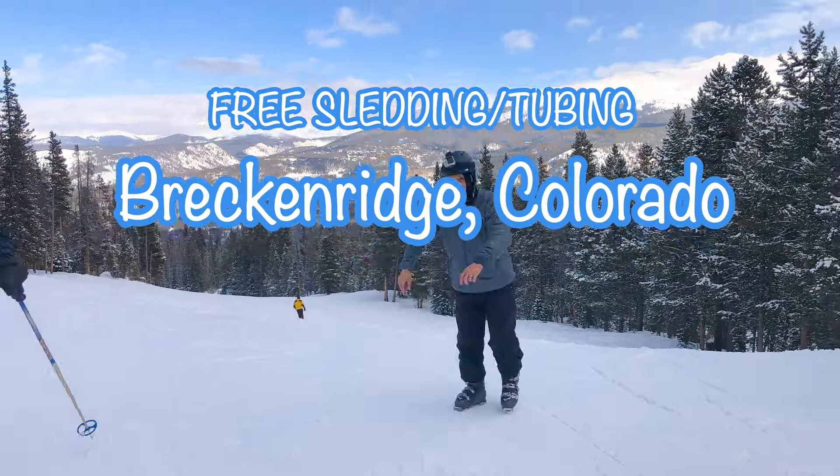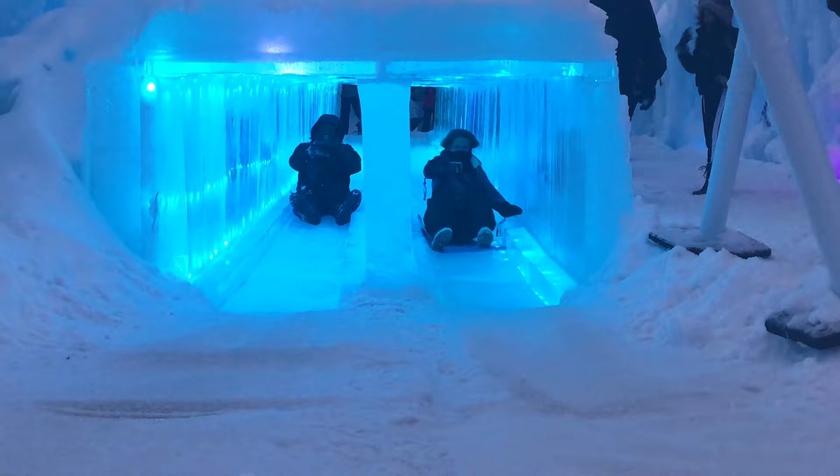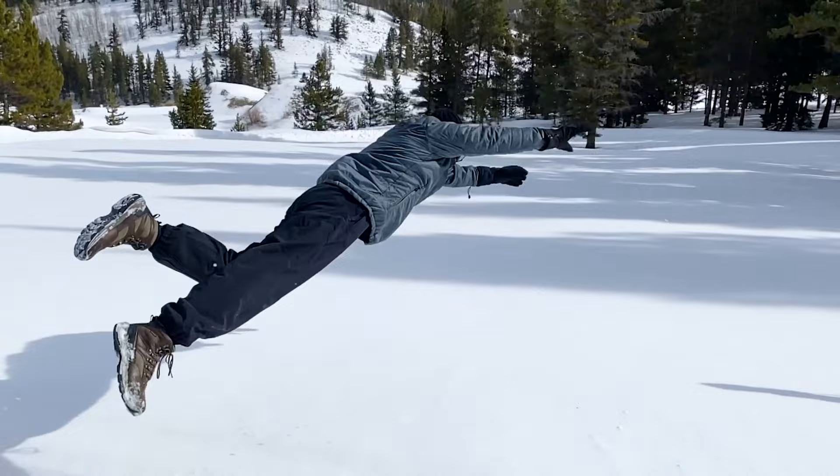Breckenridge, Colorado. Such a popular destination for winter activities like skiing, snowmobiling, dog sledding, and much more. These activities can get pretty pricey, so I wanted to share a free activity that you can enjoy with the family or if you're with friends and just want to feel like a kid again.